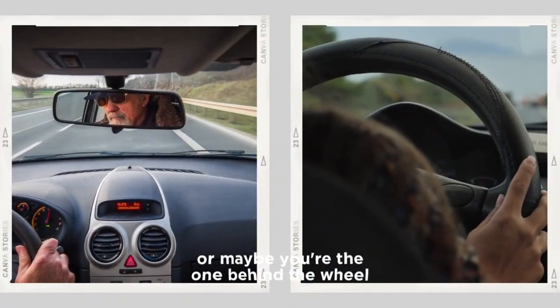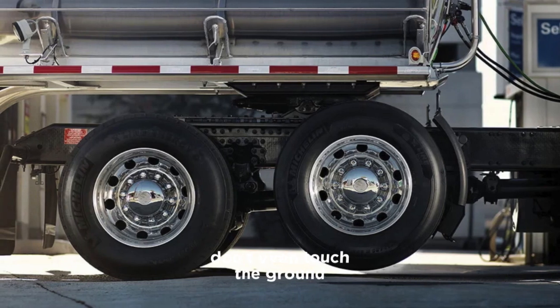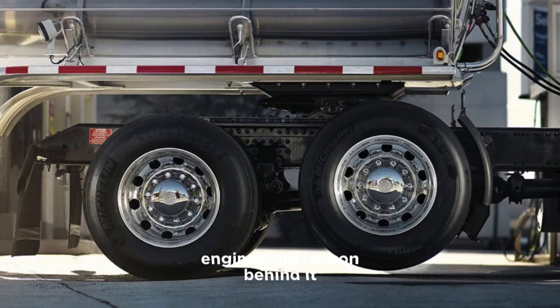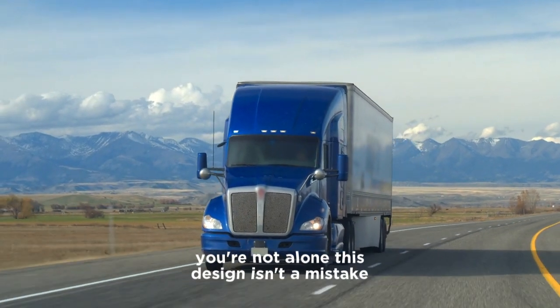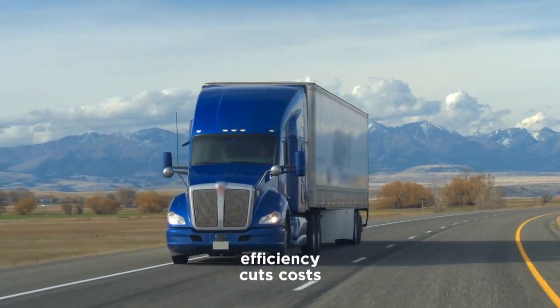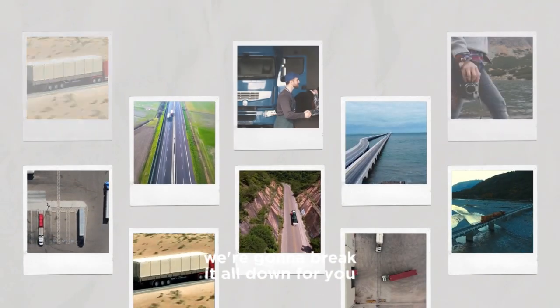Maybe you're just driving by, or maybe you're the one behind the wheel. Have you ever noticed that some of a truck's wheels don't even touch the ground? It might seem pointless just hanging there, but there's actually a smart engineering reason behind it. If you've ever wondered why, you're not alone. This design isn't a mistake — it's a carefully planned feature that improves efficiency, cuts costs, enhances safety, and more. In this video, we're going to break it all down for you.